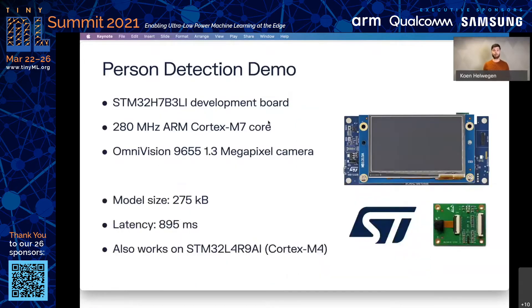The demo we'll show you runs on an STM32 H7B3 discovery board. At a clock speed of 280 megahertz, we have a latency of well below one second. Note that this particular board runs an ARM Cortex-M7 core, but with enough memory, you can run the same model on, for example, a Cortex-M4. So let's get into it.